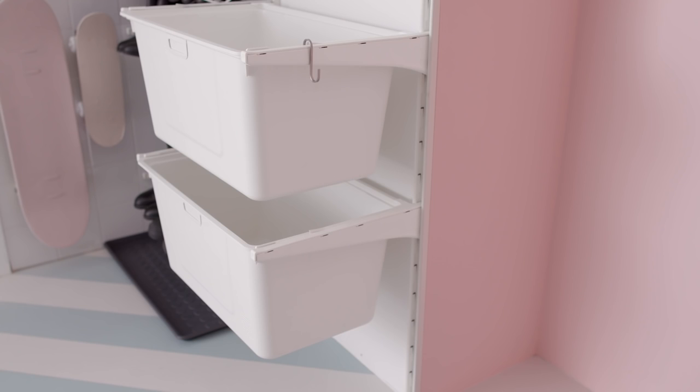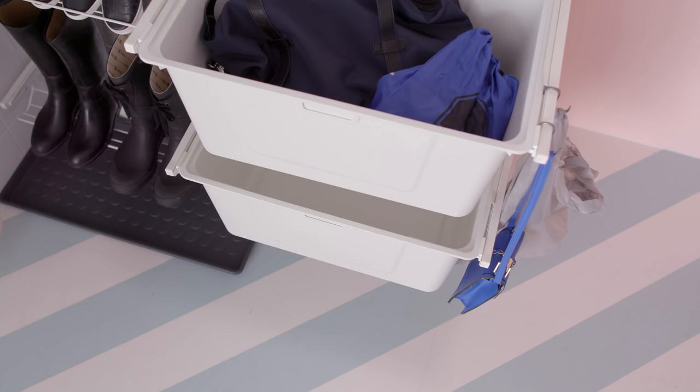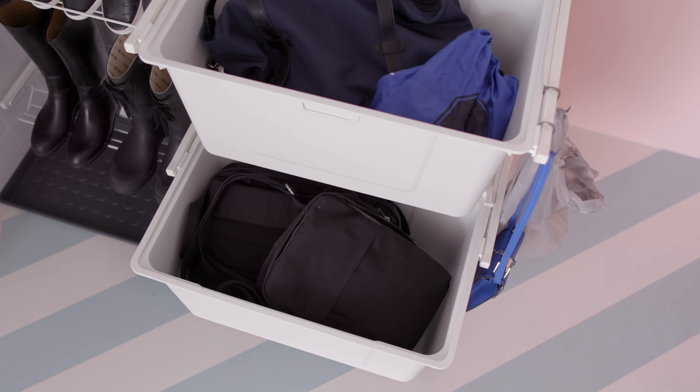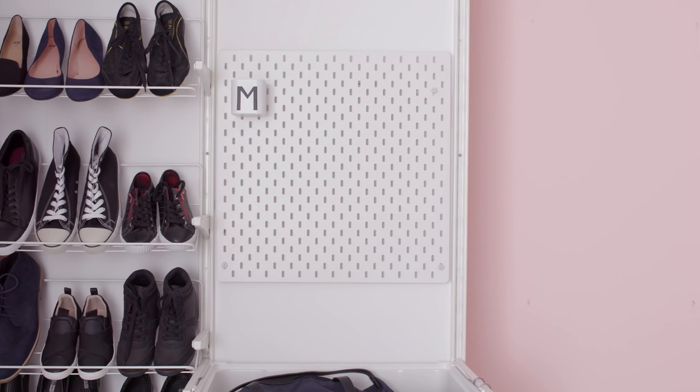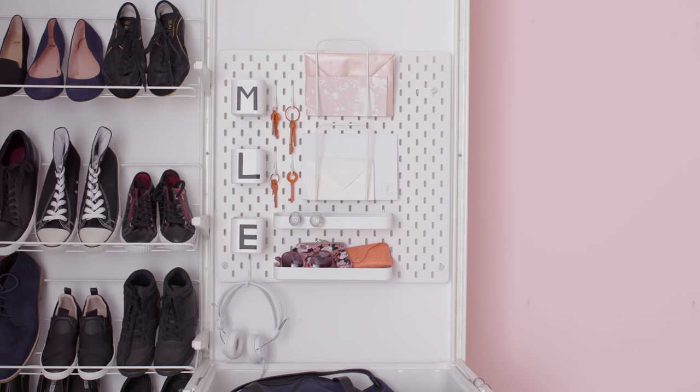Now put away bags. Use hooks for handbags and a tiny trash bag for scraps and receipts. Heavy backpacks are hard to hang, so dump them here without making a mess. Then empty pockets — important things like keys and cards get specific homes in a dedicated forget-it station, so you don't waste time searching.